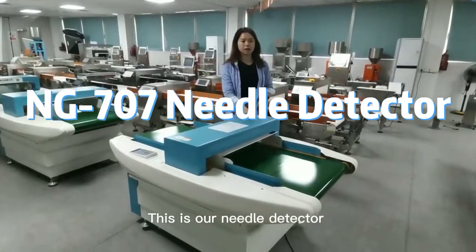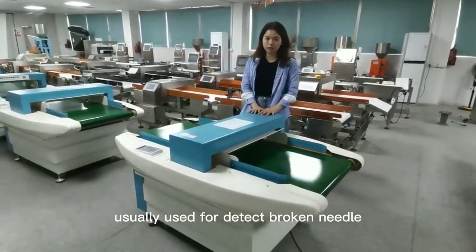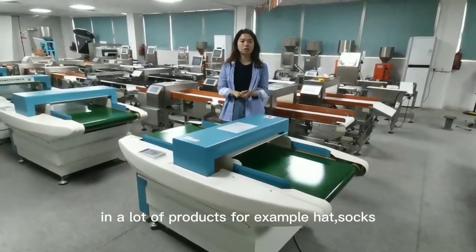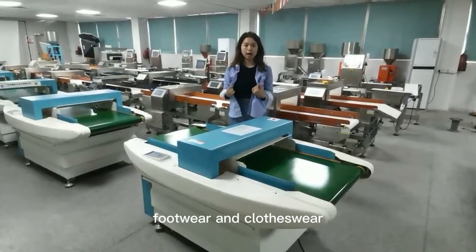This is our needle detector. Usually it is used to detect broken needles in a lot of products. For example, hat, socks, footwear and clothes wear.